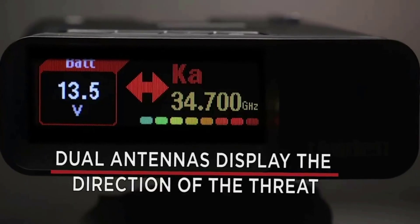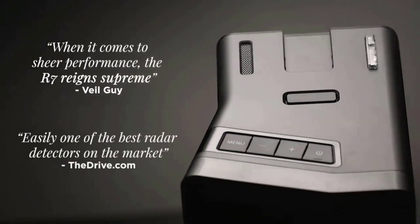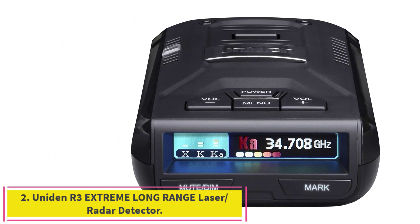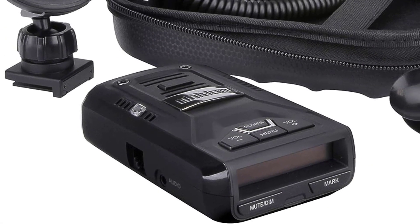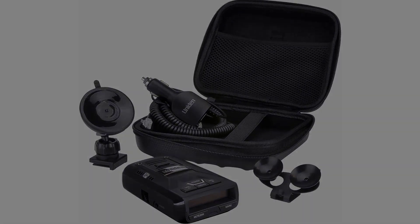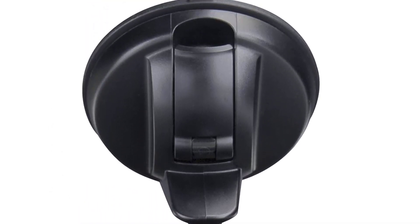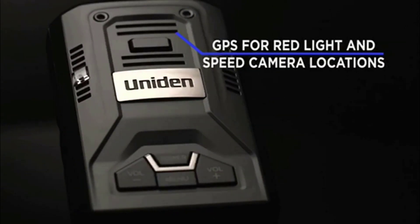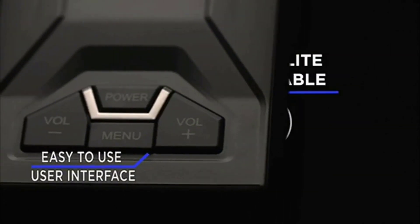Number two: the Uniden R3 extreme long range laser/radar detector. When you start chasing the low price leaders there's a lot to lose, but you don't lose as much with the Uniden R3. The R3 can detect well at long range and even has a built-in GPS, allowing users to manually mark false alarms, improving the detector's capability on the roads you frequent. GPS allows the R3 to mute automatically when the vehicle is at low speeds and provides access to a database of stationary red light and speed cameras.